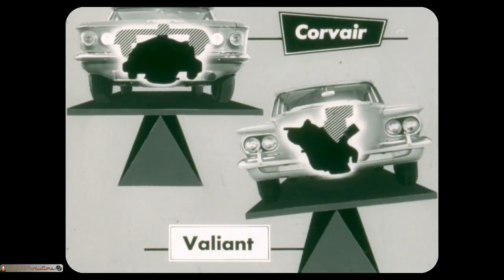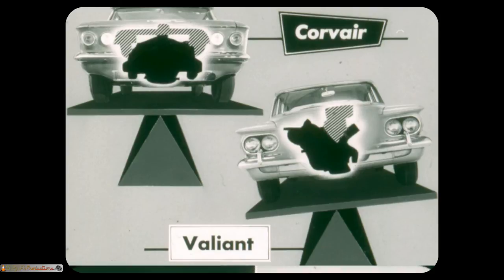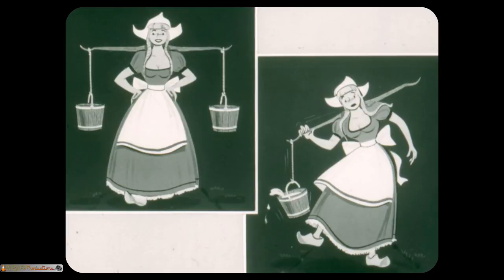Corvair's aluminum turboware engine has a low silhouette and its weight is balanced between the wheels. Valiant and Lancer's higher and heavier cast iron engines are slanted, causing a weight concentration on the right side of the car — this can cause erratic steering and uneven tire wear. This is like a Dutch girl carrying one heavy bucket — it pulls her out of balance. However, when the girl carries two evenly balanced buckets she walks upright, in better balance — like Corvair.